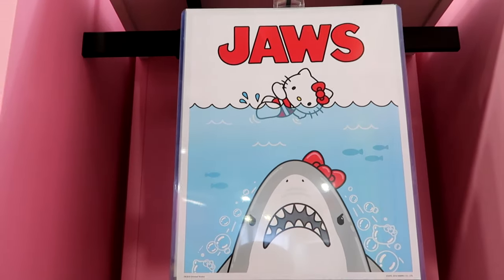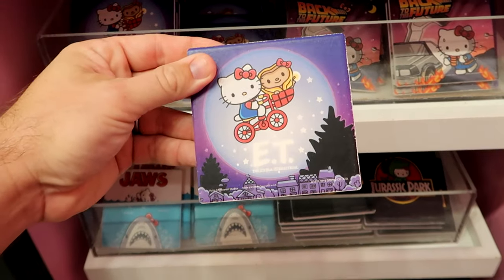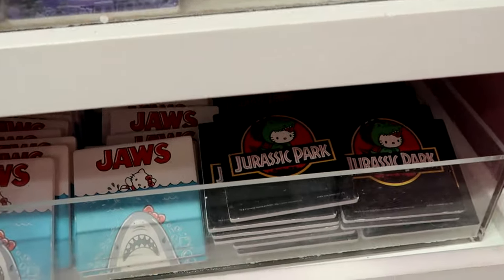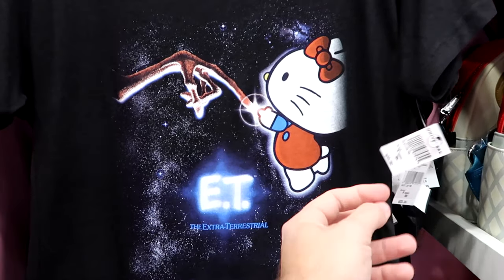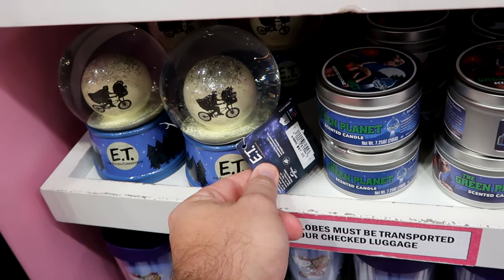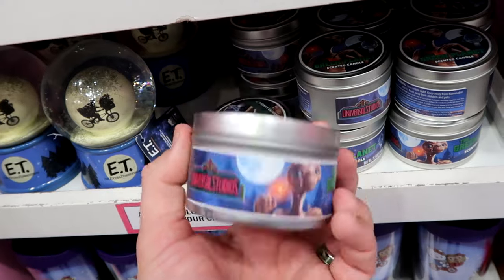Right up ahead they have Hello Kitty and Jaws — she's swimming above the shark that actually has Hello Kitty's bow. Really creative! They have assorted coasters — Hello Kitty with E.T., Back to the Future, Jurassic Park, and Jaws — just $5.95. There's also a graphic t-shirt with E.T. and Hello Kitty touching fingers for $33. You can even purchase E.T. snow globes with that classic scene inside for $47, and a Green Planet Scented Candle just like the ride here at Universal Studios for $20.